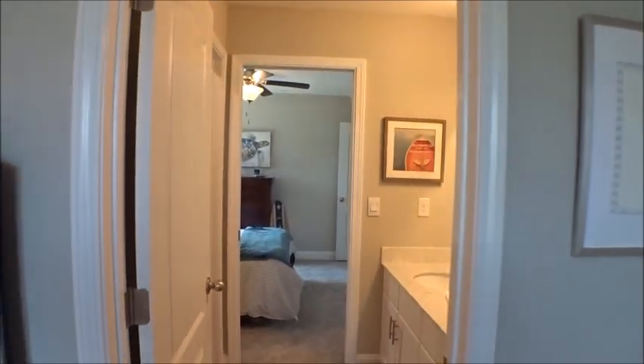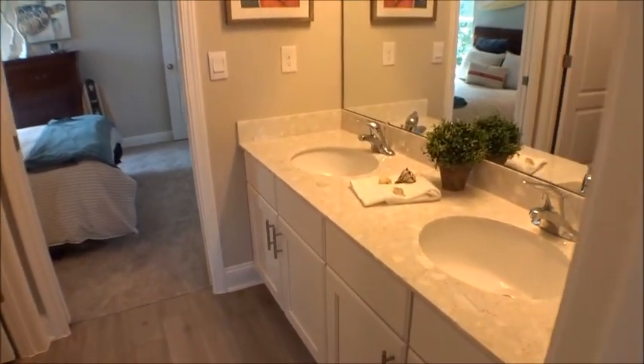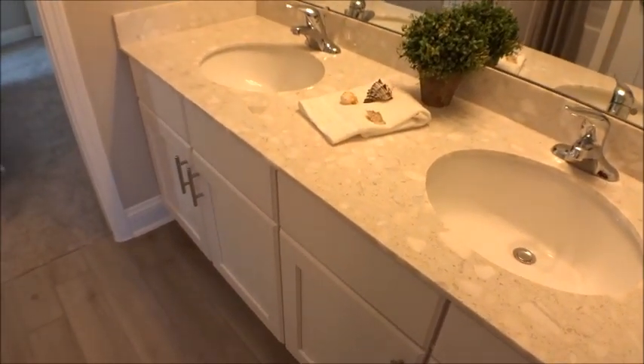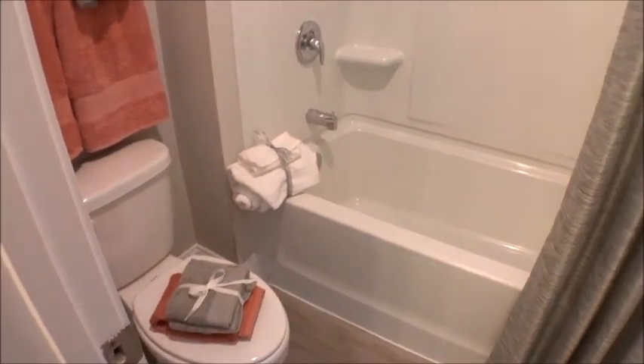DR Horton does such a flawless job. These two front bedrooms are set up as a Jack and Jill, as always with quartz countertops and nice cabinetry in the secondary bathrooms. This could also be upgraded to tile surround if you wanted.